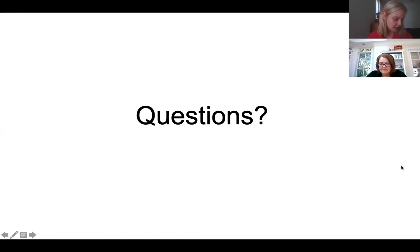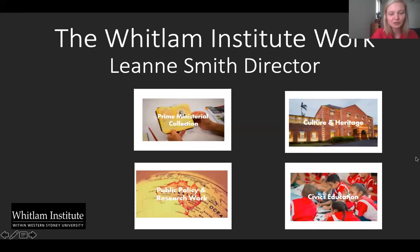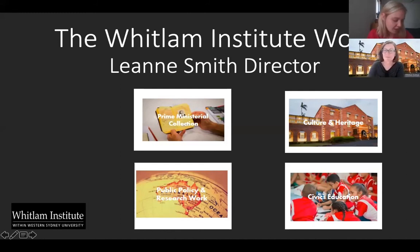We'll move on to our last speaker, Leanne Smith. Leanne is the Director of the Whitlam Institute based in Parramatta — slightly different from a local studies librarian, but we thought it would be good to show the breadth, depth and variety of collections available in Western Sydney. Leanne is an international human rights lawyer who has worked in the Australian judicial system, for the Australian Human Rights Commission, in the international NGO sector, regional human rights organisations, and as an Australian diplomat in various roles for the UN. She is currently the executive director of the Whitlam Institute within Western Sydney University, and also an adjunct professor of law at Western Sydney Uni.